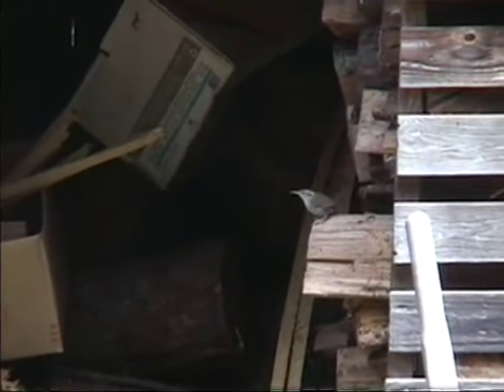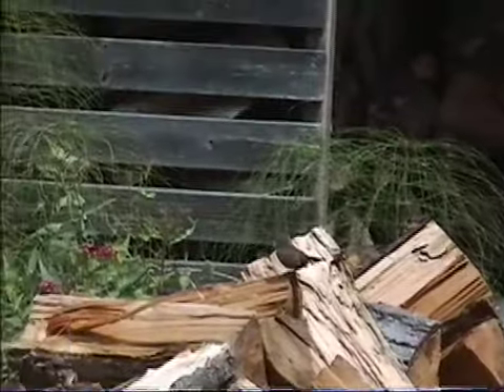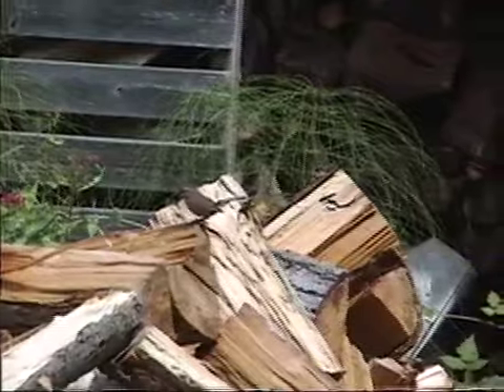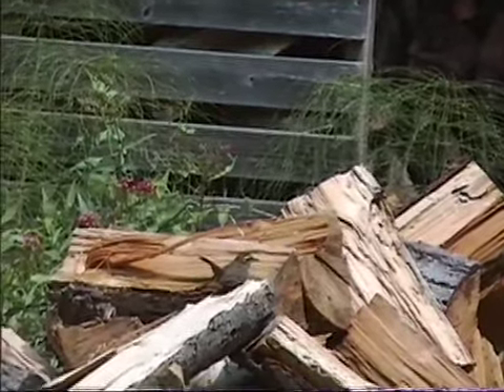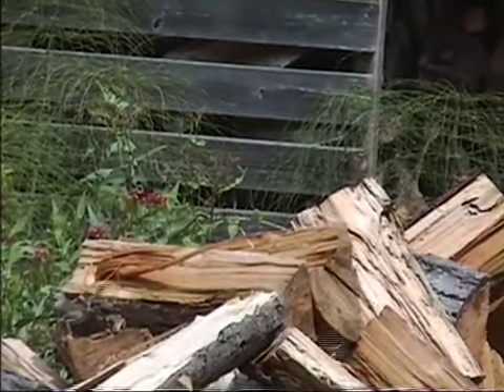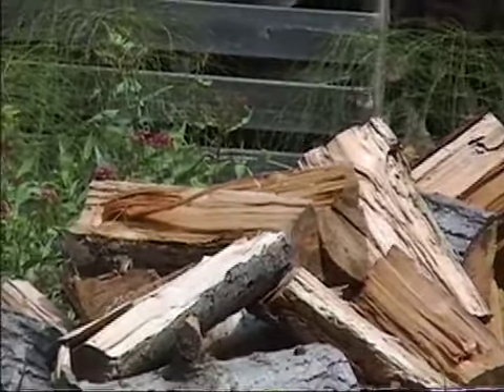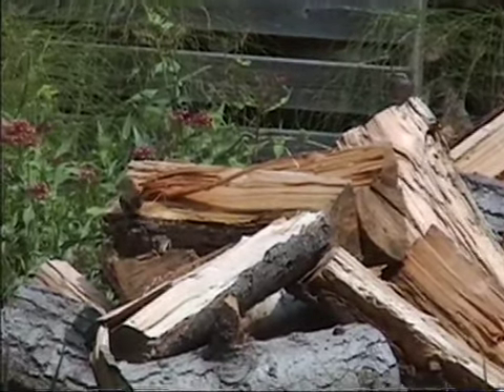A Buick's wren nested in my boat shop and fledged four chicks. There's the mother and three of the chicks that have gone out from the boat shop into my woodshed. The mother's calling to them and they're kind of begging for food. The fourth chick is still in the boat shop.